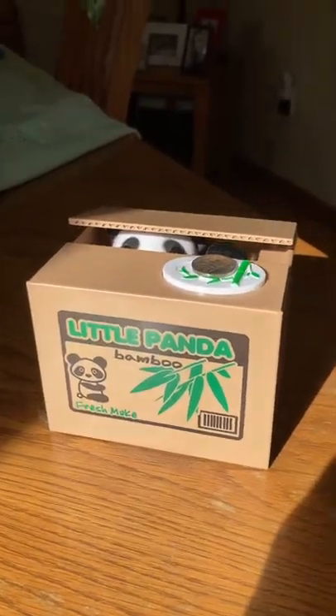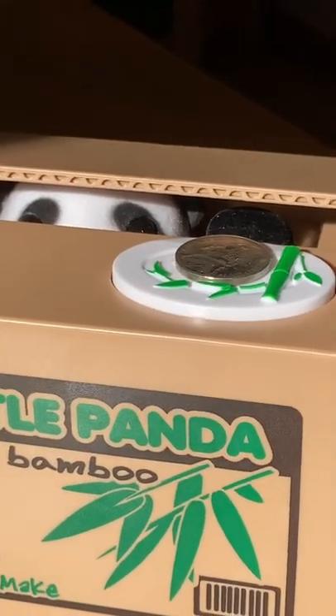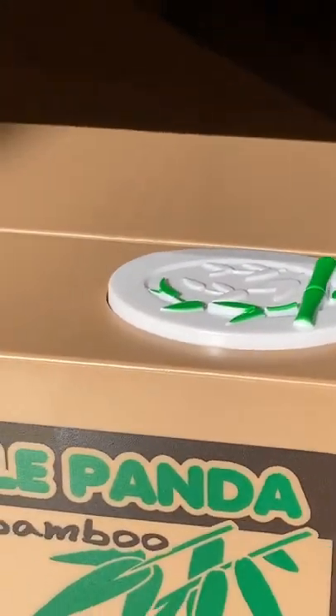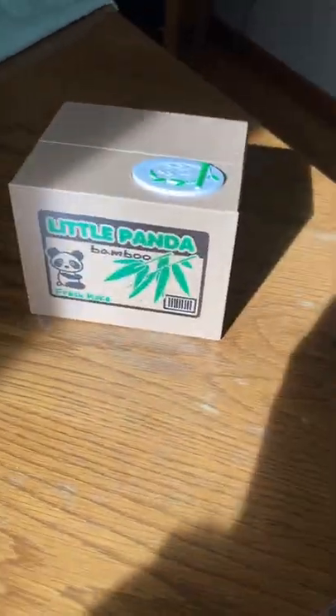Hello. Hi. Go ahead, take the coin. It's for you. Thank you. Oh, I love this. This Panda Bank gets a 10 out of 10 for me.